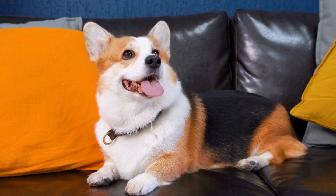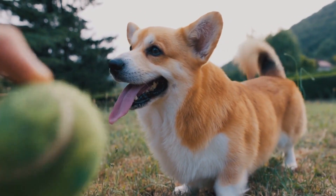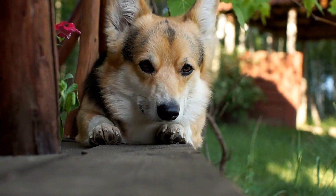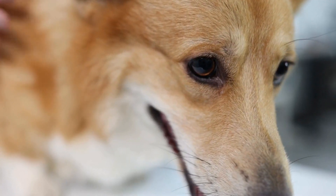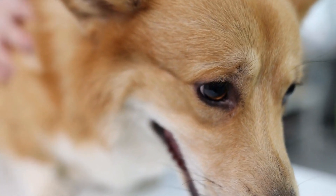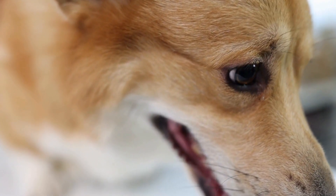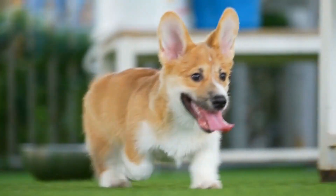Grooming. Regular grooming is essential for the health and appearance of your Pembroke Welsh Corgi. Brush their double coat at least once a week to prevent matting and remove loose hair. They may require more frequent brushing during shedding seasons. Trim their nails regularly, clean their ears to prevent infections, and keep their eyes clear of any discharge. Bathing should be done when necessary using a gentle dog shampoo.